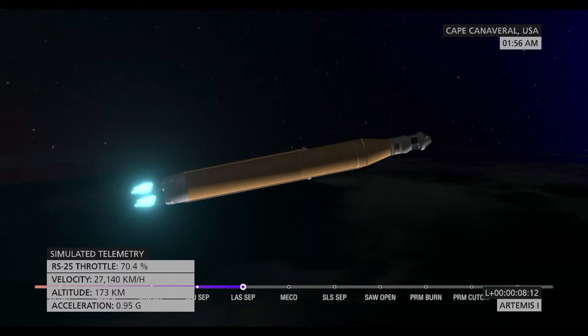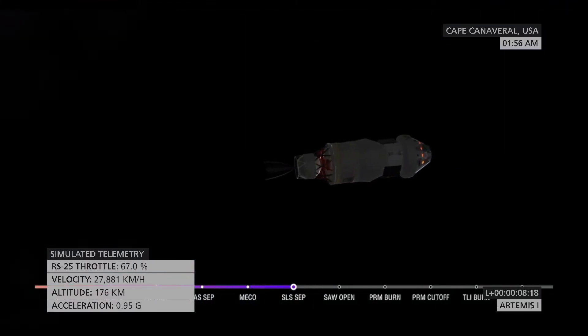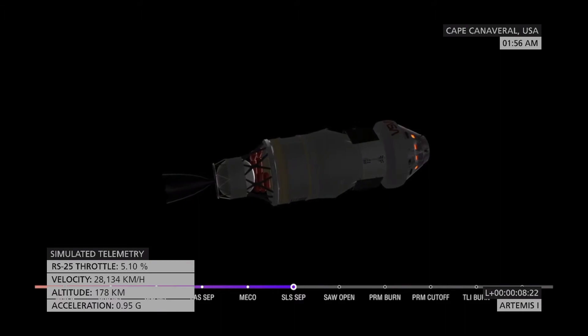Confirmation of core stage main engine cutoff — Orion is now in Earth's orbit. The flight dynamics officer reports a nominal main engine cutoff. We just heard the call for core stage separation, meaning Orion and the Interim Cryogenic Propulsion Stage are now flying free from the core stage of the Space Launch System.